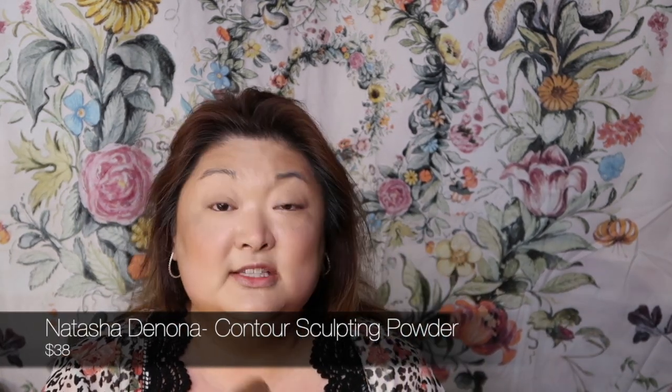I'm using the Complex Culture fluffy contour brush. Let's go into the Natasha Denona Contour Sculpting Powder — I haven't used this on camera in a bit. This is a great powder: it goes on super smoothly, blends out, has great pigmentation, and is super easy to use. It might seem a little strong at first, but just work it out and blend it well.